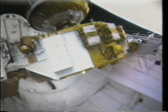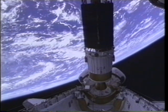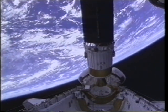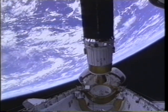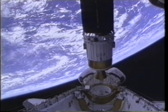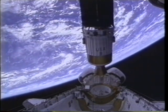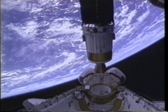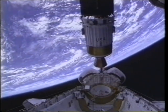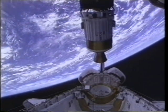It went so smoothly and nominally on orbit — unlike any of our simulations where our training team throws all the malfunctions at us. It just went perfectly, like clockwork. This is six hours into the mission as it's moving out. The top half of the satellite is the Tracking and Data Relay Satellite itself, and the bottom half is the Inertial Upper Stage, a two-stage solid rocket motor that'll take the satellite from 160 miles out to geosynchronous orbit at about 22,000 miles. Our noses were pressed up against the windows the whole time.